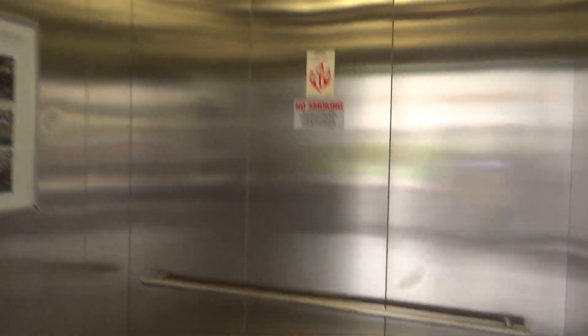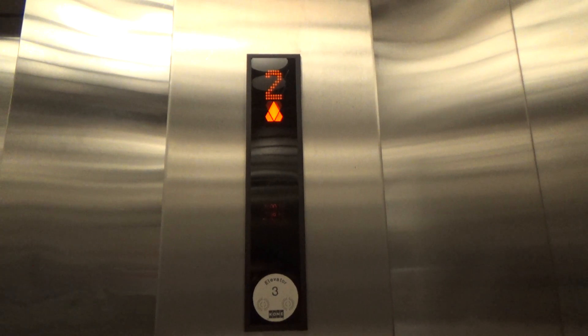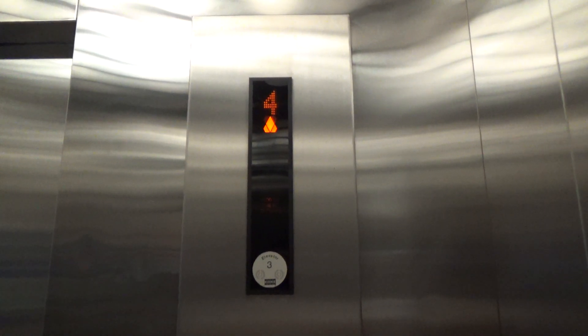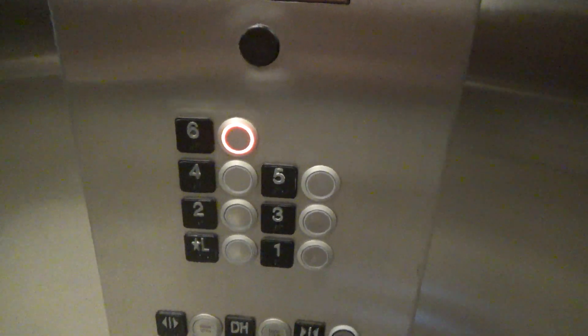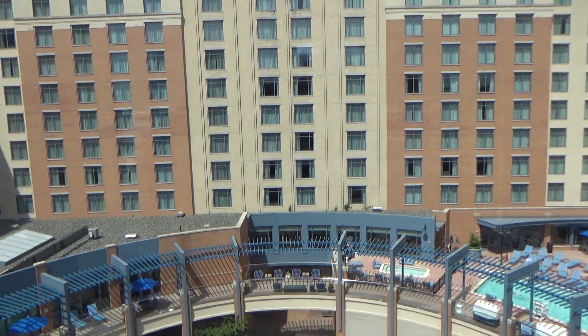I think they both work here, this one. 56. They're at 6. Turn this one down, we'll get the other. There's the Wyndham, I think. Yeah.